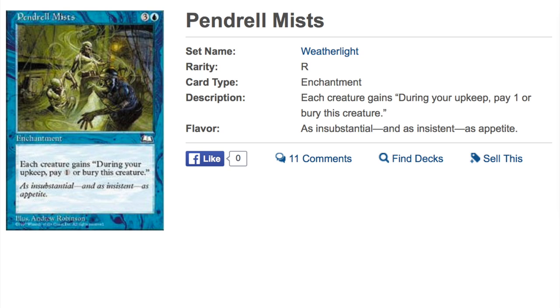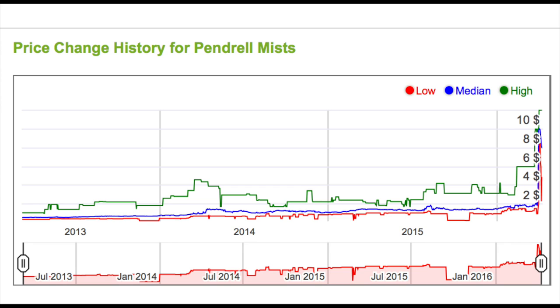The second Reserve List card is Pendrell Mists, which is also not a great card in my opinion. The effect reads: for each creature, during your upkeep pay one or bury that creature. There is a land that does something similar but doesn't cost four mana. This card spiked from under two dollars to over eight dollars recently. It's really difficult for me to call this an eight-dollar card or understand why you'd want it. Yes, these cards are on the Reserve List and can't be reprinted, but they're just not good cards.